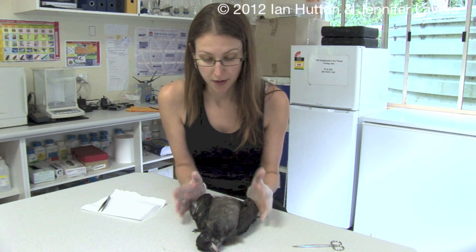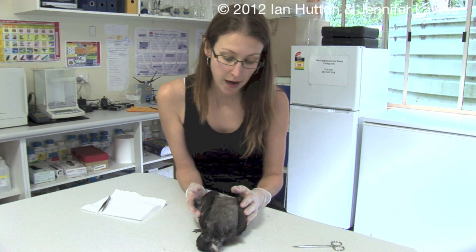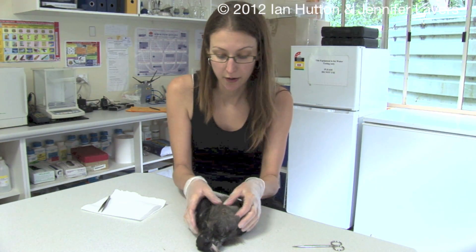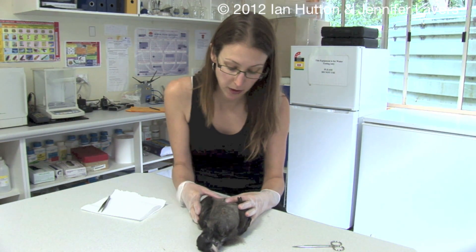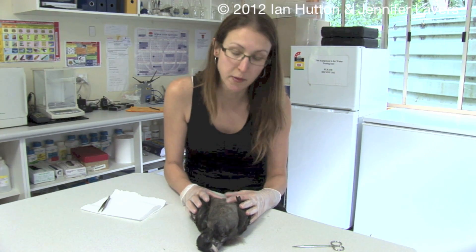We were working in the colony last night and came across this small bird — this is a chick. It's the time of year when these chicks should be getting ready to leave the nest and head to sea for the first time. We noticed right away that this one was quite underweight, very thin. We decided to bring him back and take a look because we could feel at the bottom of his abdomen some plastic potentially through the body.